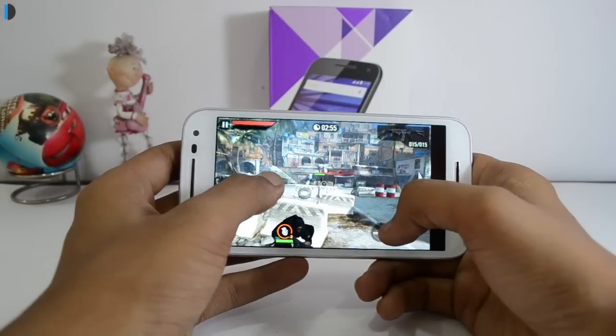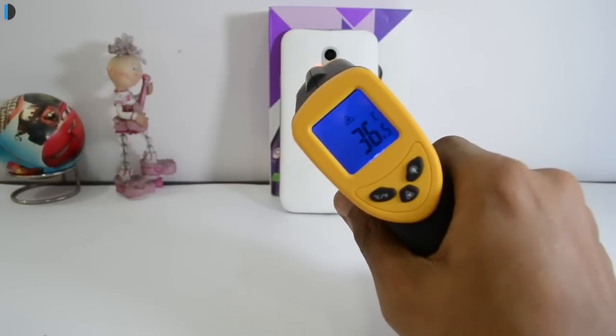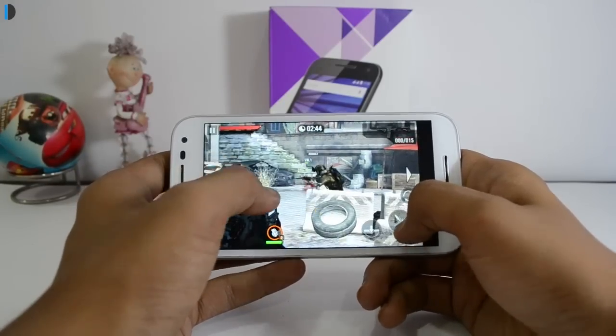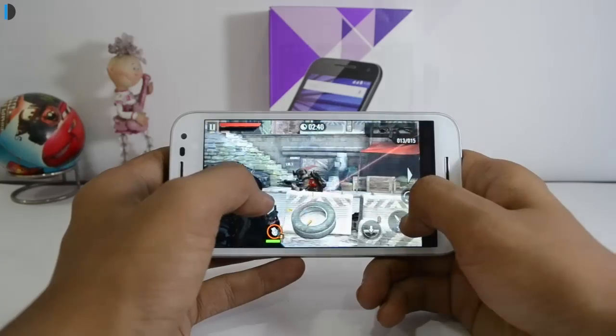After that we played Frontline Commando 2 for another 3 to 4 minutes and temperatures reached around 36 to 37 degrees after playing this game. The phone did not get very hot overall, and after around 8 to 10 minutes of gaming the phone temperature was still under 40 degrees centigrade, which is good.